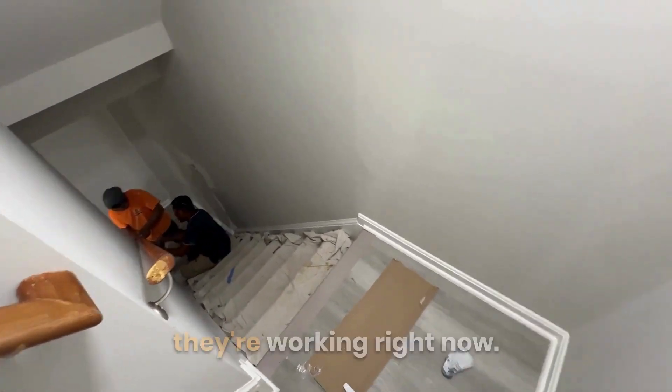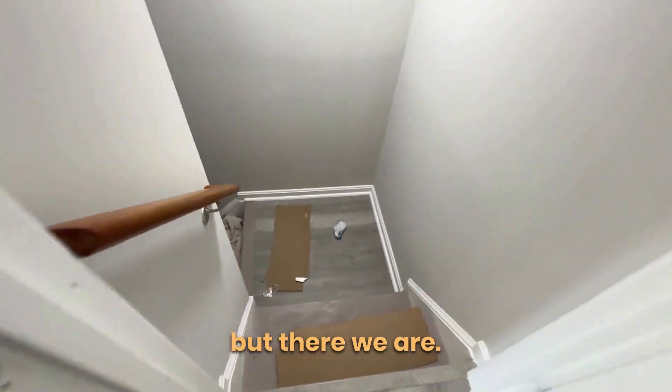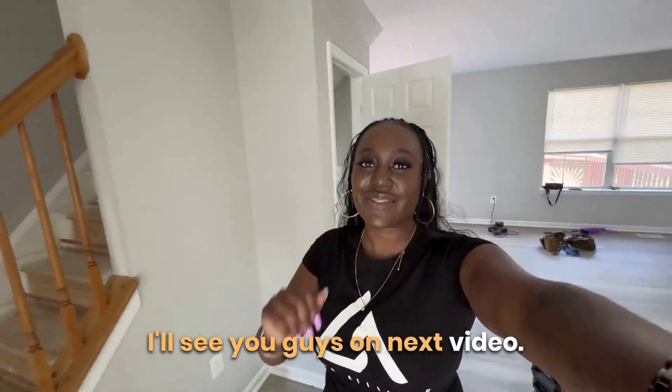I'm not going to go down the stairs since the contractors are working right now. But that's our update for today — I'll see you guys in the next video!